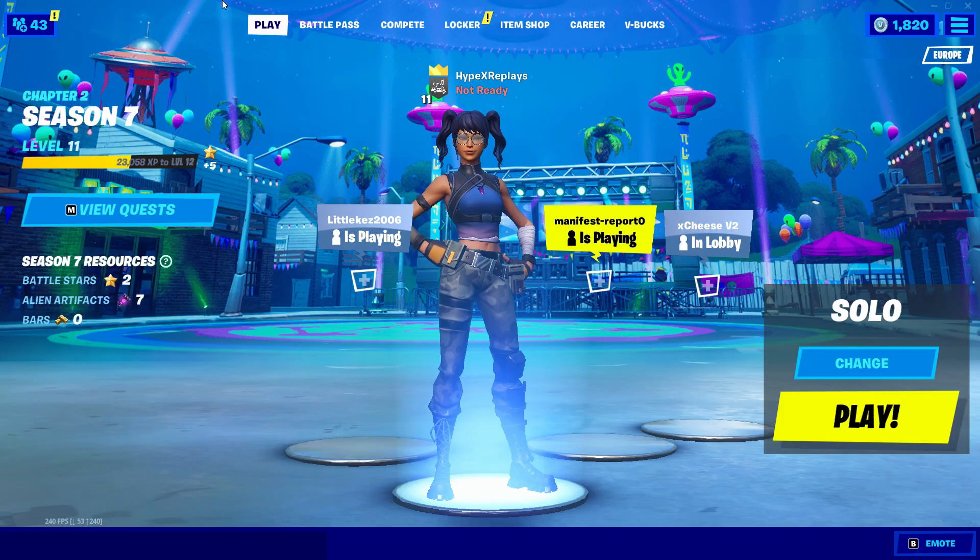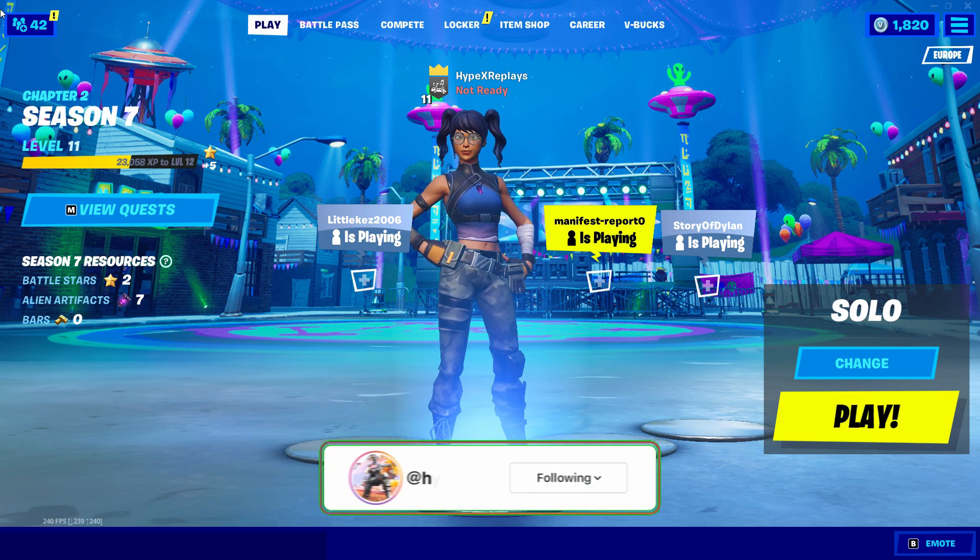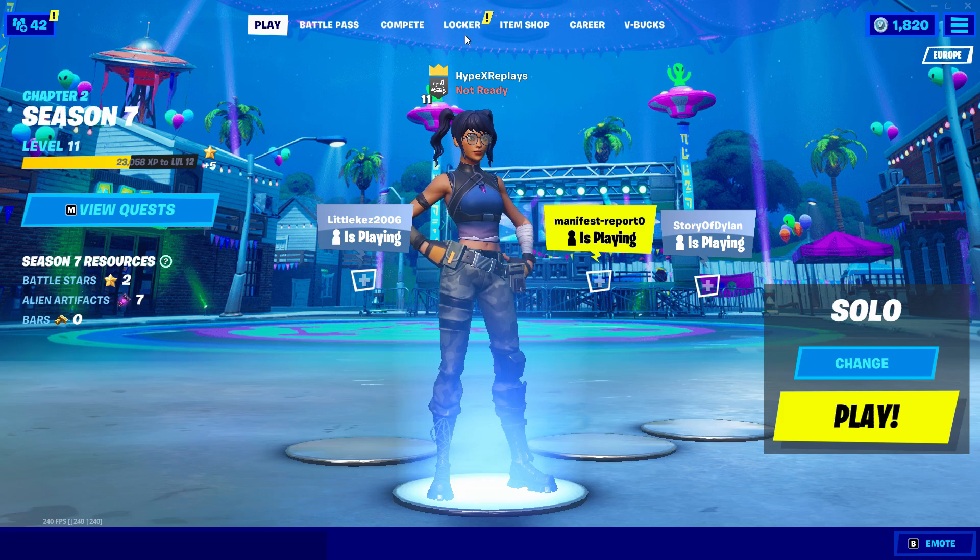If you didn't know already, we have actually seen a new Brutus skin leaked in the in-game files, set to release very soon. I'm going to be speaking about when I think it's going to be releasing to the Fortnite item shop. Before we speak about the release date, I want to tell you where it's been leaked and by whom. There is a very well-known Fortnite leaker by the name of Sheena BR, who leaks skins, emotes, gliders, pickaxes — anything in the in-game files. They have leaked that there is a new Summer Brutus skin coming.